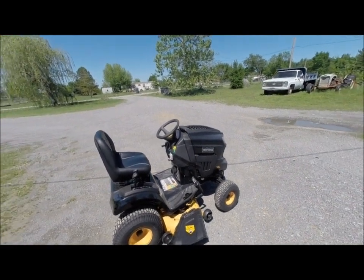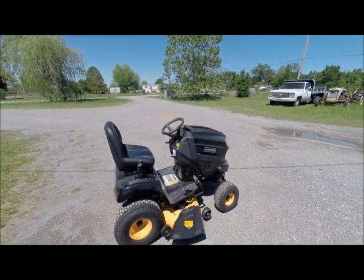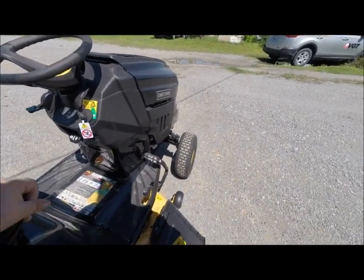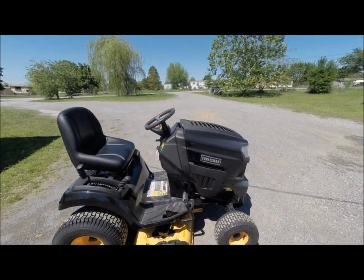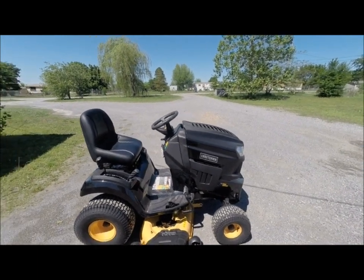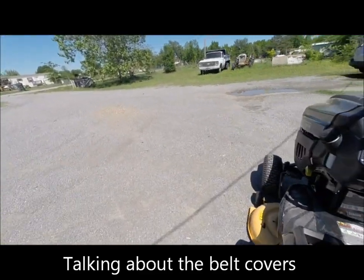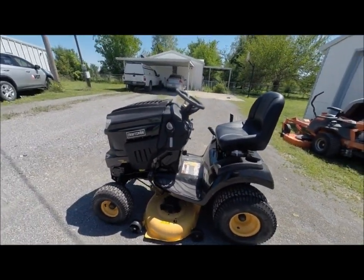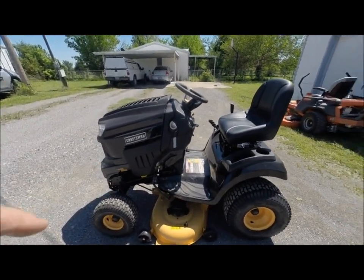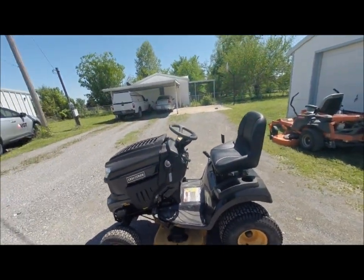Now let's go over to this Pro Series. You can tell they really thought it out when they made it. The decking — even though it's still a pressed deck — is manufactured much better. It's got extra support, appears to be a thicker deck, definitely heavier hubs. I like the way they did the belt system so the grass doesn't clump up. It's got a deck wash system and reinforced, heavily welded mounts. You can just tell the difference between this and the standard series Craftsman riding mowers.